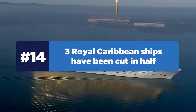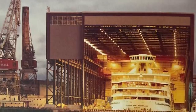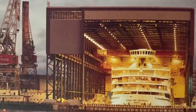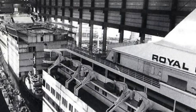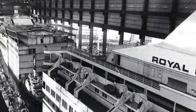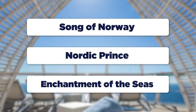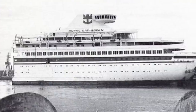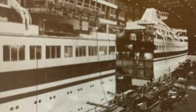Number 14: three Royal Caribbean cruise ships have been cut in half. Did you know that three Royal Caribbean ships were actually cut in half and separated? In an effort to add more options and activities on board, Royal Caribbean cut three ships in half, added a new section between them, and then welded them back together. The three ships were Song Of Norway, Nordic Prince, and Enchantment Of The Seas. The practice fell out of favor because it's quite expensive, and revitalizations, amplifications, and refurbishments are far more cost-effective.